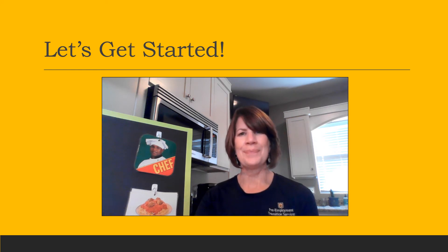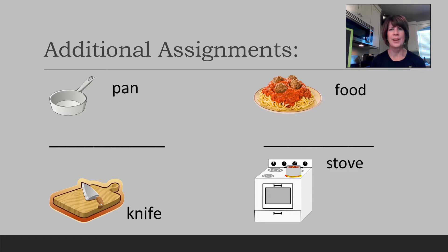Nice job! Let's learn the sight words that go with each of these items: pan, knife, food, and stove. It's always great to continue practicing reading skills, and these cards will be made available to your teacher or your service provider.